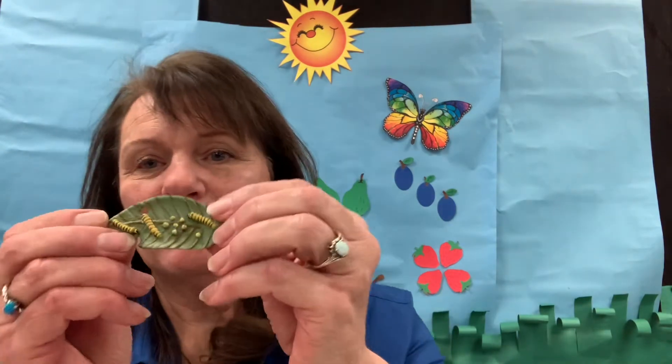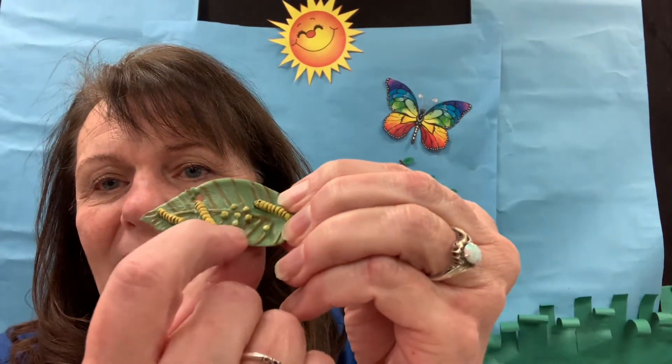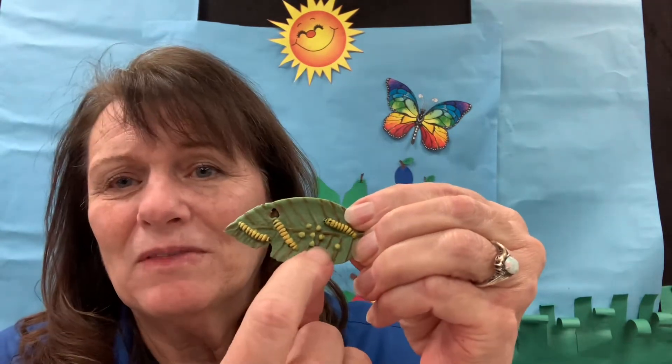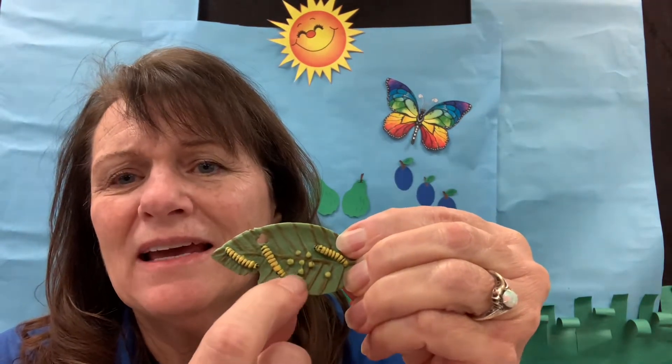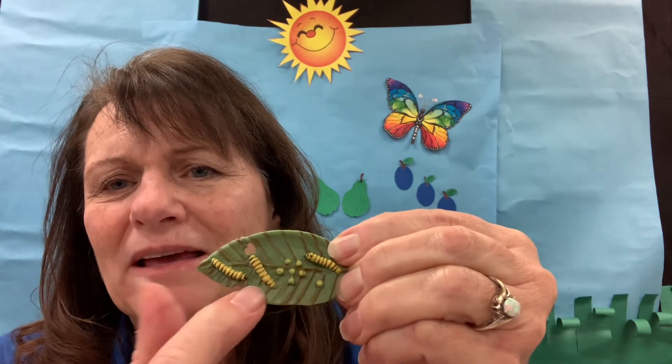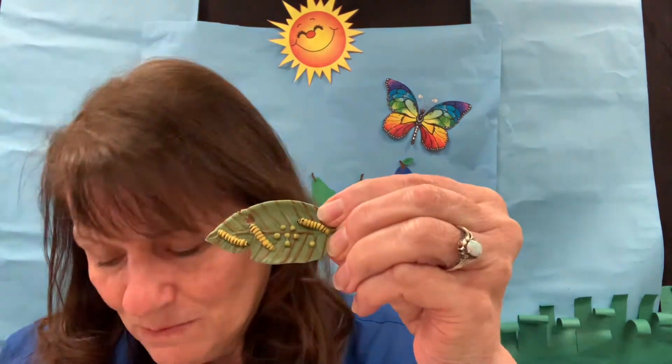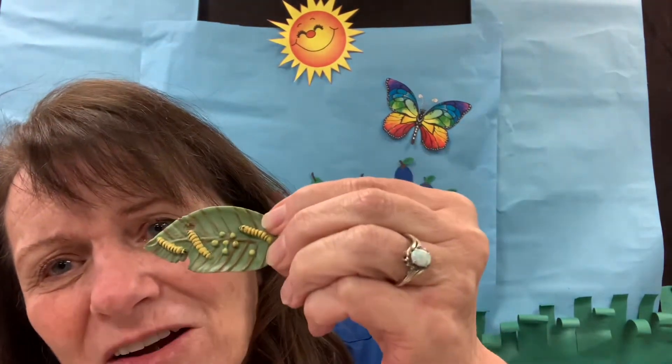This is an example of what caterpillar eggs look like when they're laid, and these are actually even bigger than what the real ones are. They're so tiny, and the caterpillars come out very tiny — even smaller than this when they first come out — but they start eating the leaf.